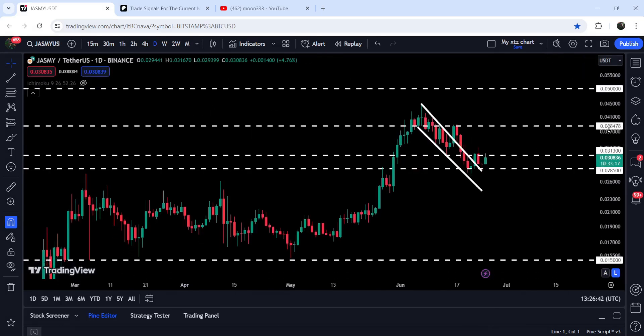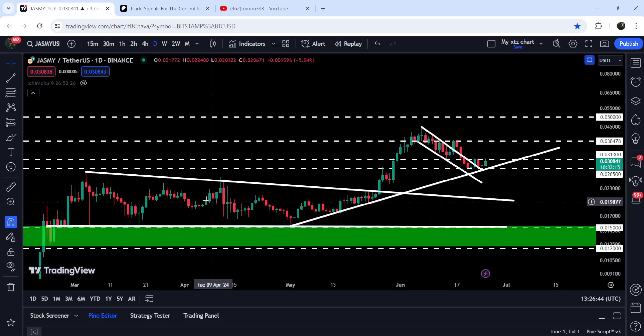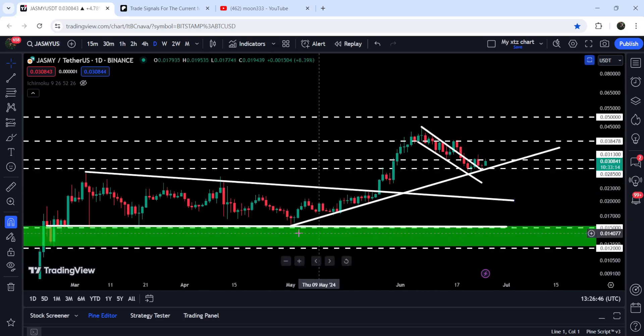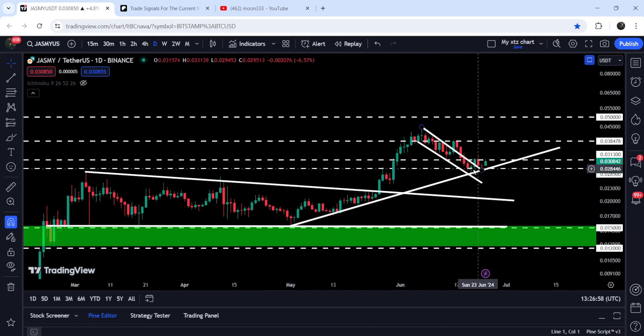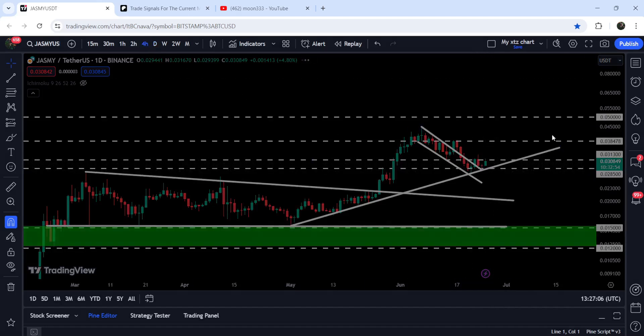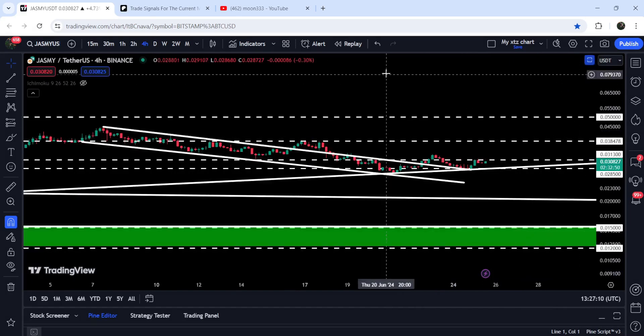On the daily time frame chart you can see that previously it was moving inside a descending triangle — with support here and a downtrend resistance. On 1st of May 2024 we found this uptrend line support. You can see we had a bounce here, bounce here, bounce here, and recently it has once again bounced from this support.